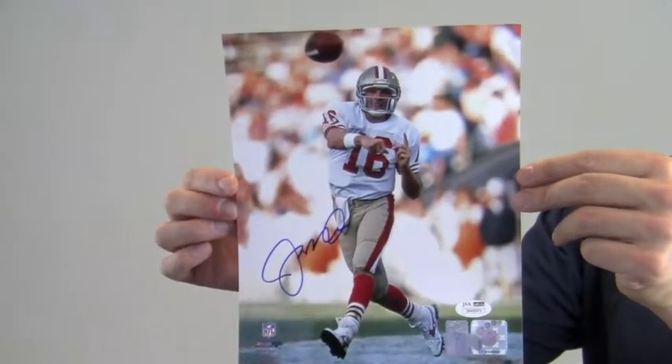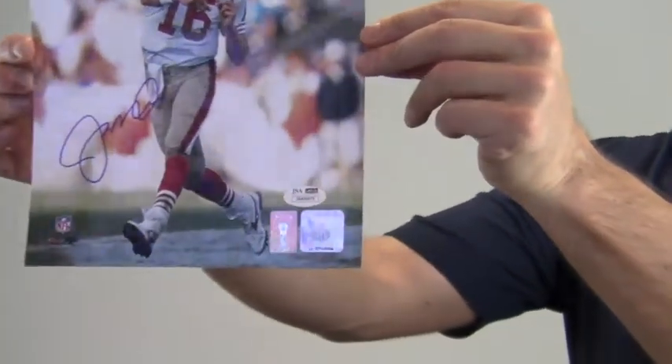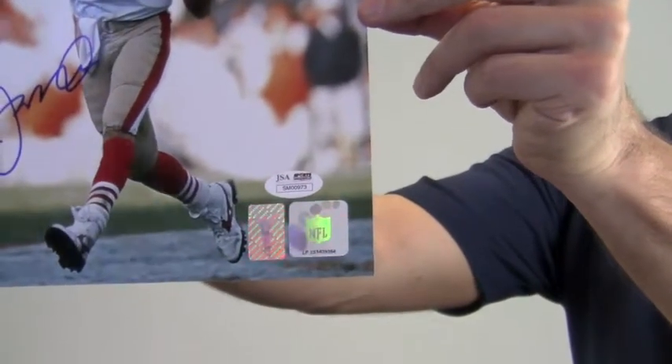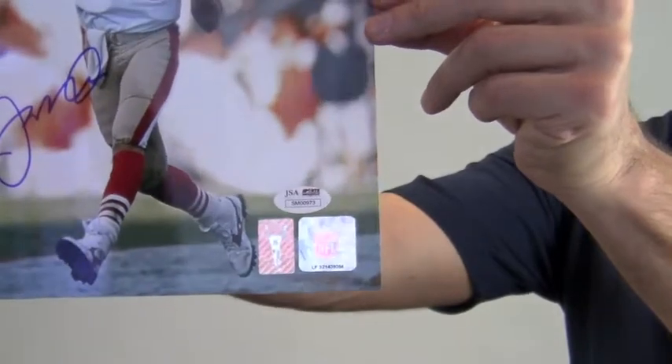The 8-time Pro Bowler's excellent signature quality is JSA certified authentic and is also backed by our SportsMemorabilia.com lifetime authenticity guarantee. The photo also features an NFL hologram sticker and a Joe Montana player hologram sticker.